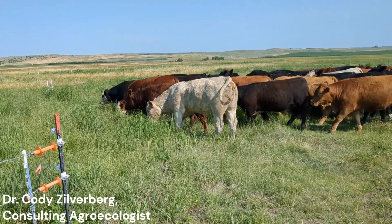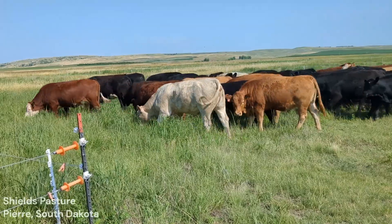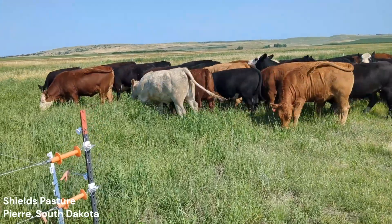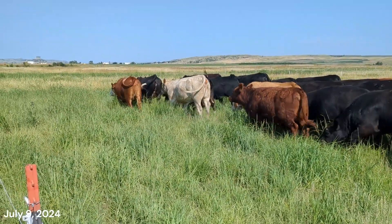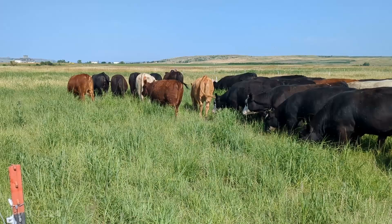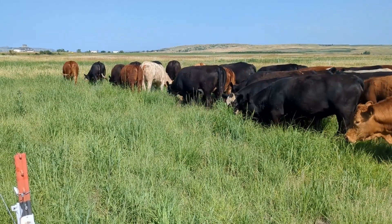July 9th, 2024, Dakota Lakes Research Farm. We are turning these spayed heifers into a new paddock. What they are grazing on right now is restored tallgrass prairie, or reseeded perhaps I should say.